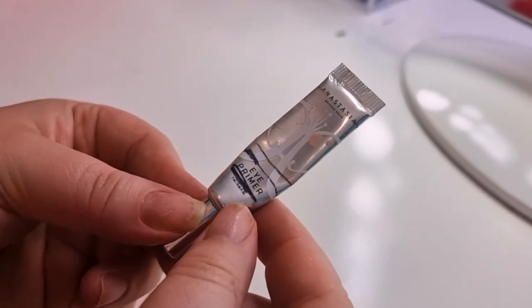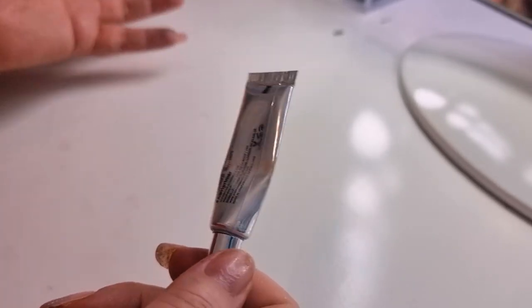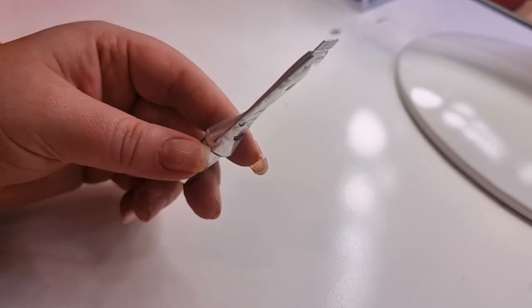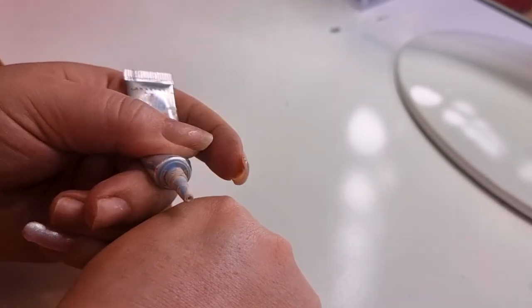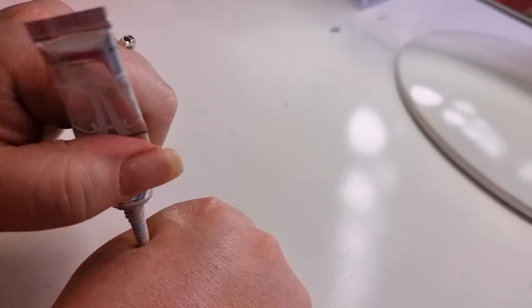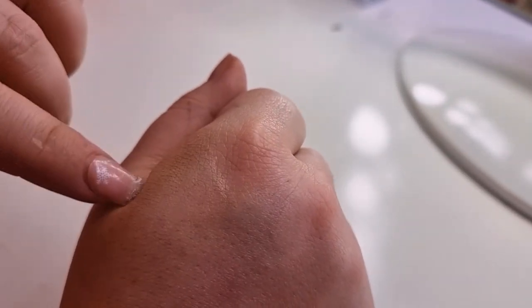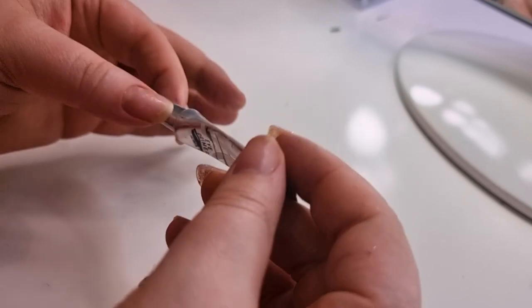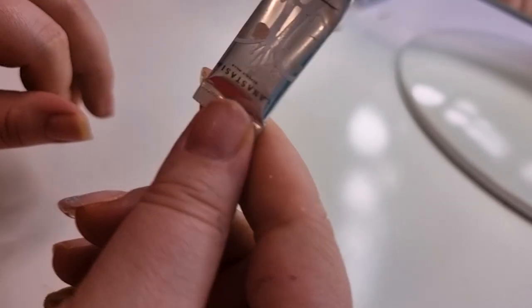For eye primers I only finished one — the Anastasia Eye Primer. There's only 2ml in it and I use another product as an eye primer too. It took me six months to finish it, done in June. I kind of liked it — it had a yellowy tinge so it does color your lid. It's quite a light shade, so if you have any pigment to your skin there was a stark difference in summer, but I'm putting eyeshadow over it anyway. It did increase the longevity of my eyeshadow, so I liked it.